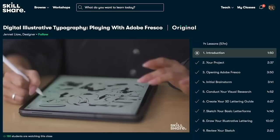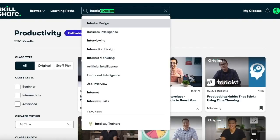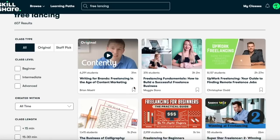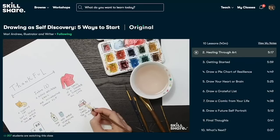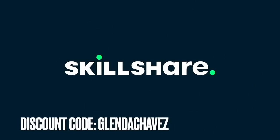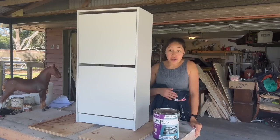Skillshare is also ad-free, so you won't be interrupted while learning or enhancing your skills. From learning productivity habits, interior design, freelancing, and how to make your side hustle successful, you can find classes that match your goals. Skillshare is offering the first 1,000 people to use the link in the description a one-month free trial. Thank you again to Skillshare for sponsoring today's video.